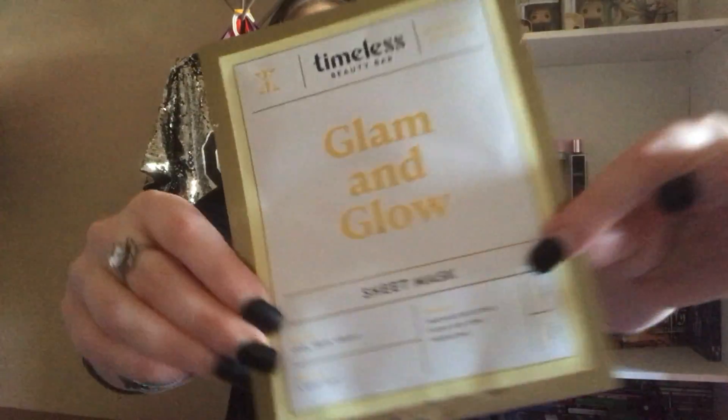If you guys want me to do sheet face mask reviews, let me know because I would be glad to do them — I actually kind of like watching people do sheet mask or clay mask reviews. The other mask from Timeless Beauty Bar is the Glam and Glow sheet mask. This one is for brightening and revitalizing, described as cool, fresh, and vibrant — best for a night out. The benefits are radiance boosting, even skin tone, and energizing. These are gonna be fun to try out.